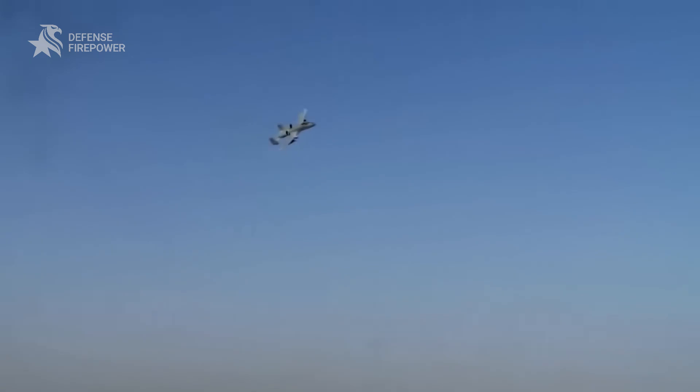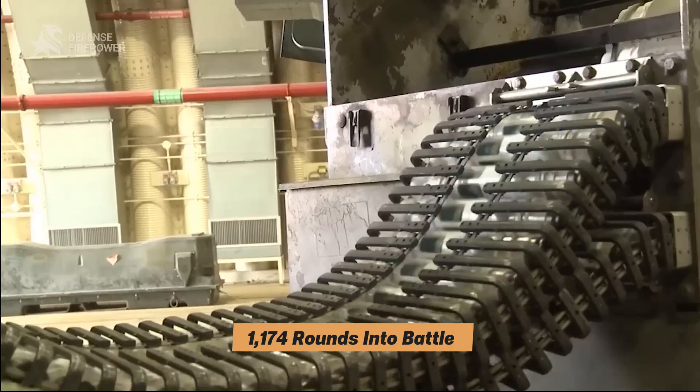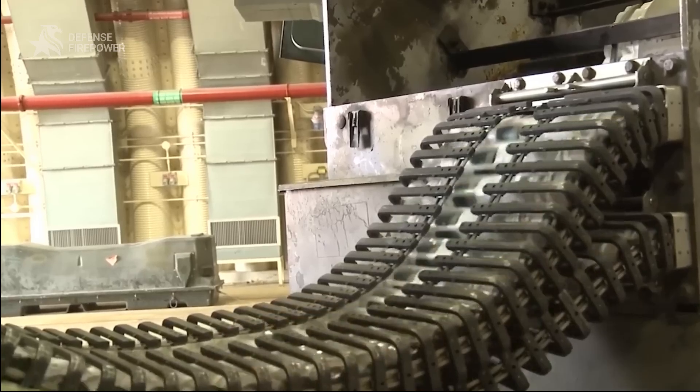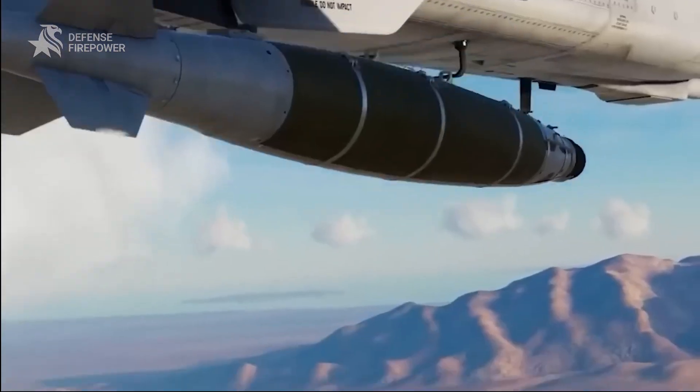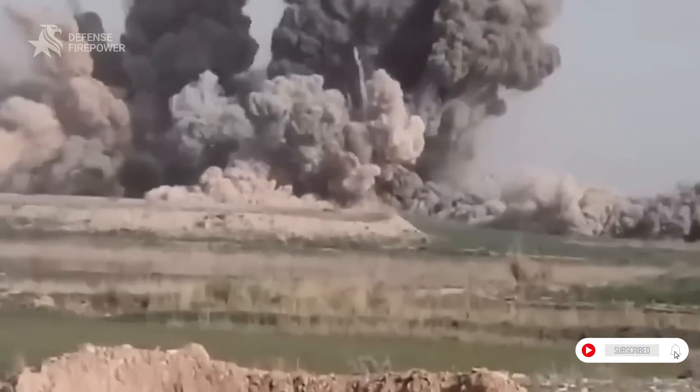And here's the jaw-dropper: it carries just 1,174 rounds into battle. That's 18 seconds of total fire. But in those 18 seconds, it can obliterate an entire armored column.